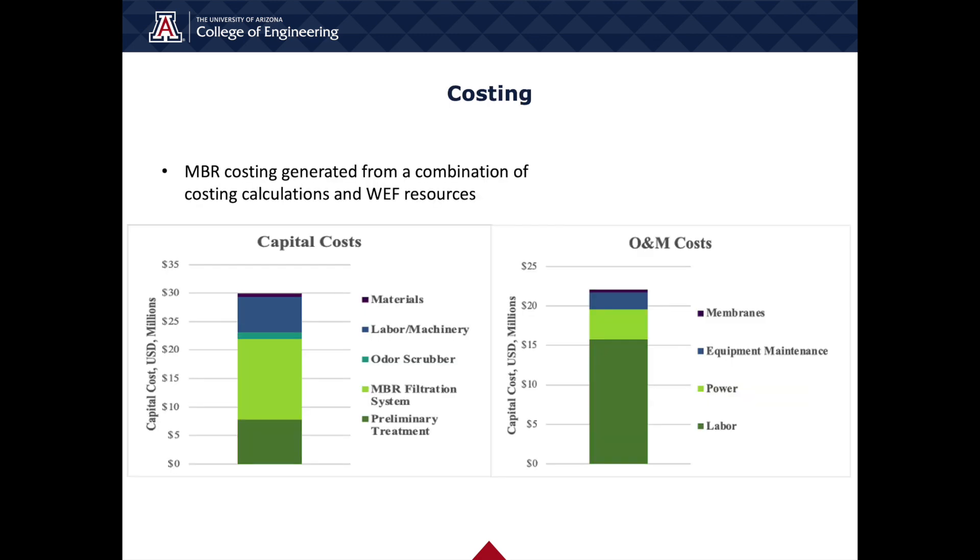Costs associated with this expansion are broken up into capital and operational and maintenance costs. In terms of capital costing, the preliminary treatment, MBR filtration system, and odor scrubber categories reflect the costs associated with purchasing and installing specialized equipment. The labor, machinery, and materials categories reflect costs associated with land grading, digging, piping, and construction of concrete basins and administration buildings. When considering operational and maintenance expenses, labor costs constitute the largest portion, followed by power demand. Equipment maintenance costs are factored in based on data from facilities with similar treatment trains. The membranes category reflects the average annual replacement costs for the MBR membranes, which have an average lifetime of 14 years.